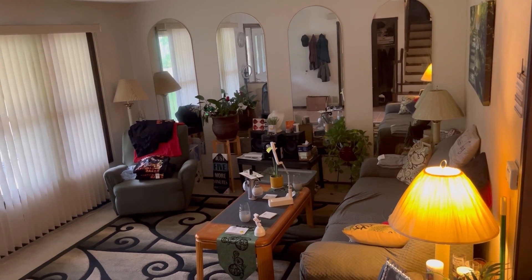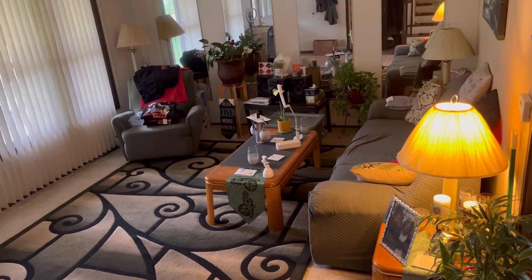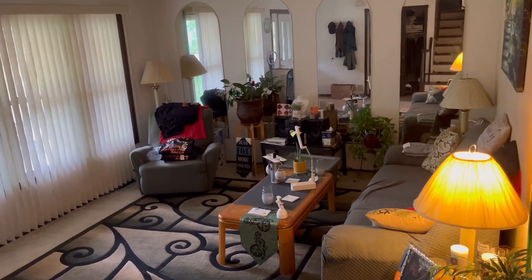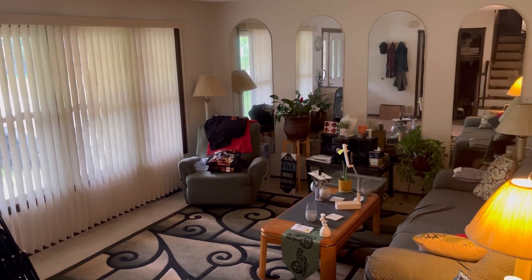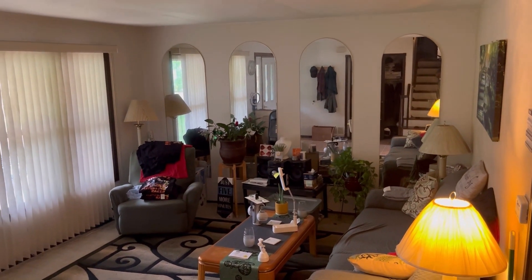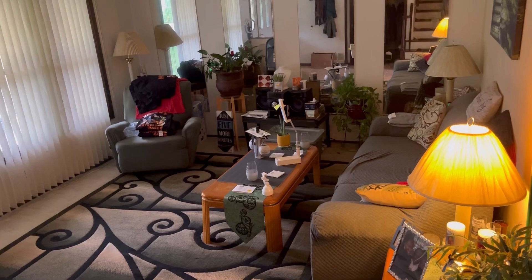I wanted to show you how it looks before — the couch is in front of the wall with the picture, my stereo is in front of the mirror, the chair is in the corner. I'm not gonna do too much moving because I don't got too much in here, but it's time for a change.